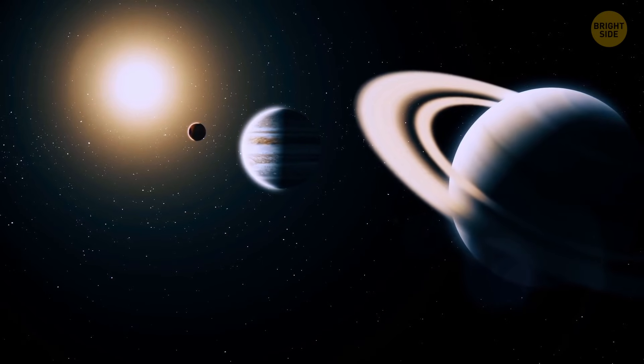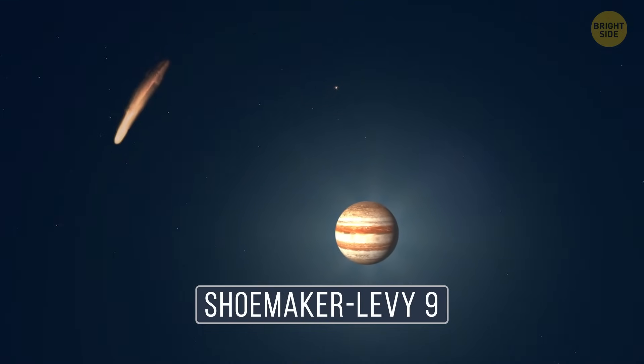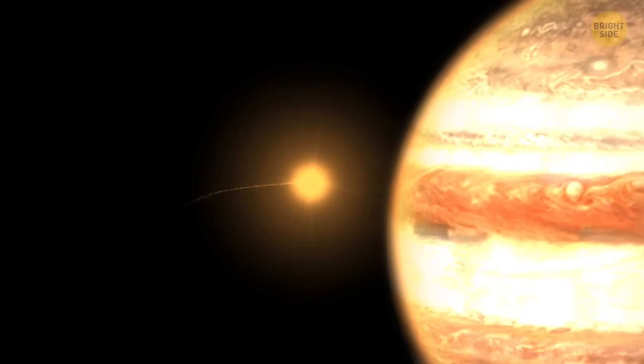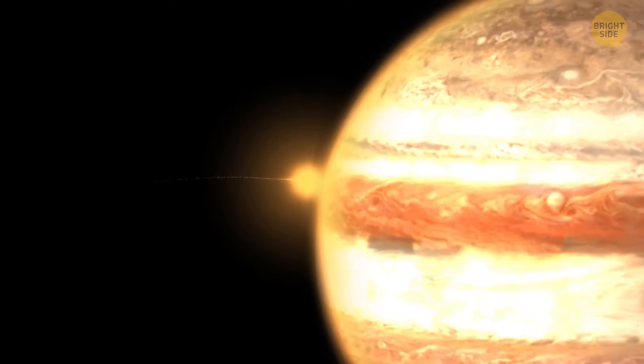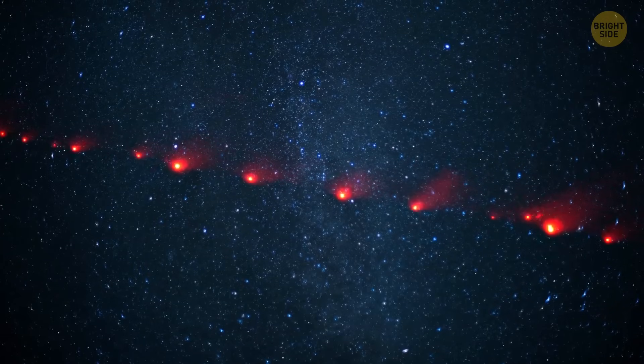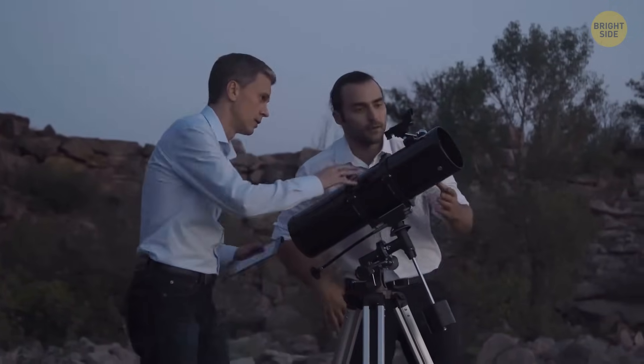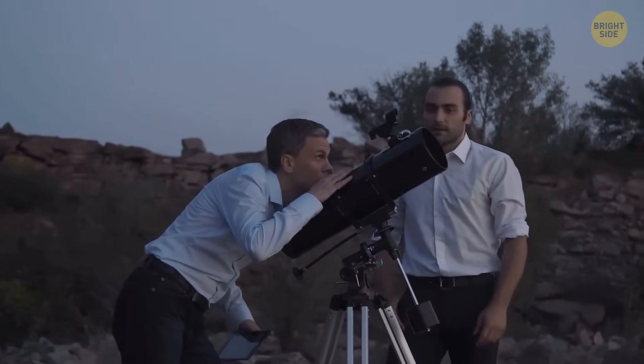Another wild story happened back in the late 90s, but it wasn't Earth that was affected — a comet got stuck in orbit around Jupiter. One day it got too close, and Jupiter's immense gravity broke it apart, turning it into a bunch of pieces, some as big as half a mile across.